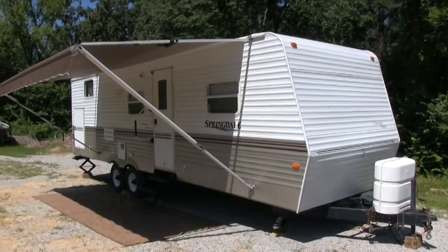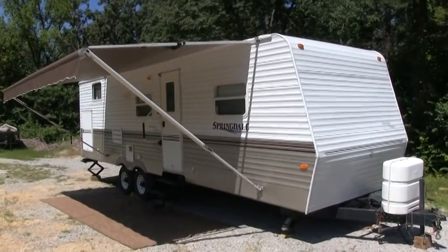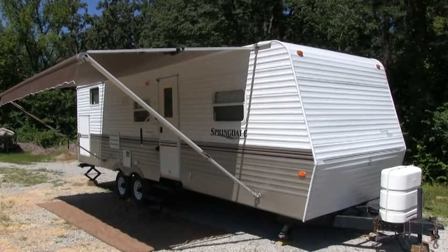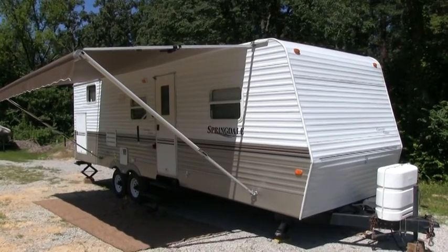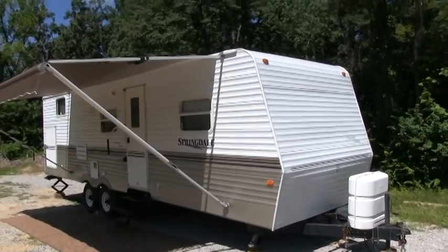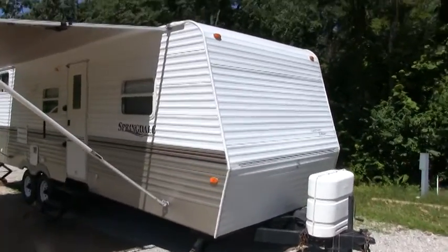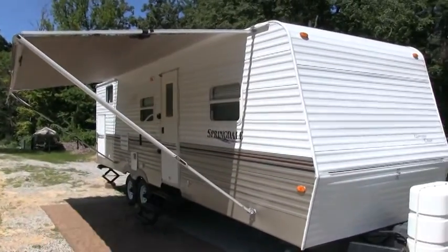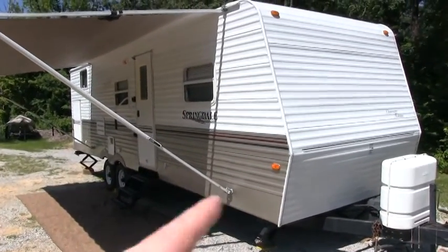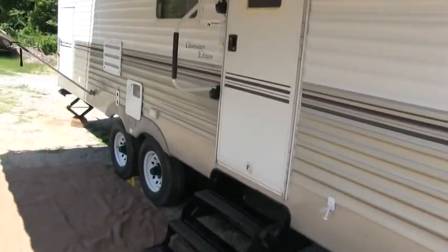Brian here with HelpSellMyRV.com out of Louisville, Kentucky, where all RVs are for sale by owner. I'm going to do a walk around on this 2005 Keystone Springdale 295BH Clearwater Edition bunkhouse travel trailer with the super slide. I went through pretty much the whole camper checking it for dents and any kind of issues. I'm going to start on the inside, show you one or two spots inside, a few dinks on the outside, and do a full walk around showing you all the features.